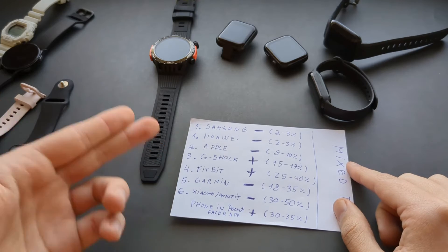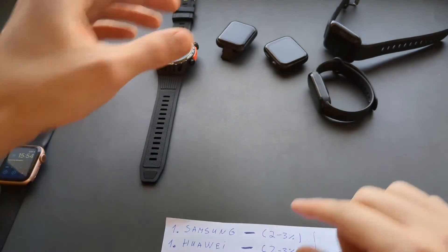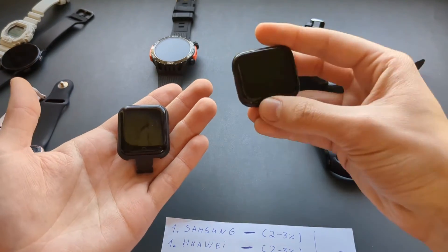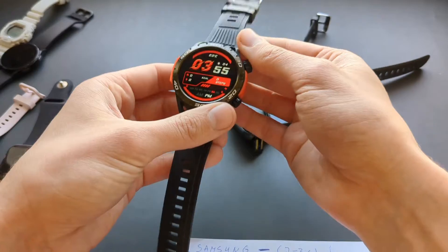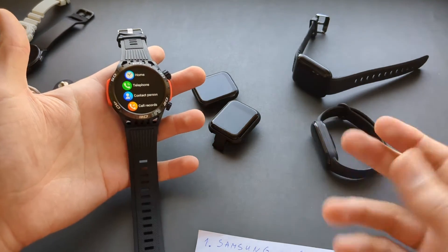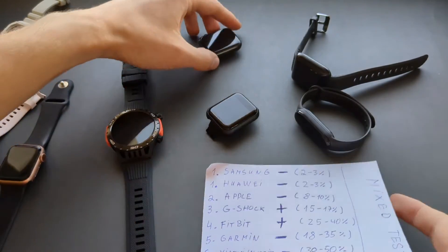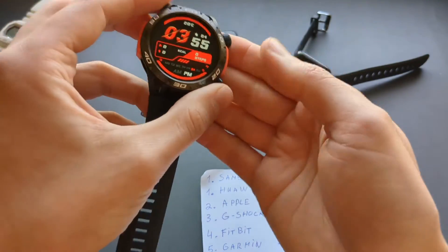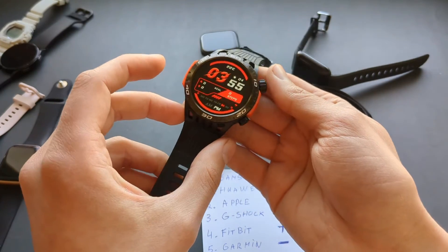Let's go over each individual brand in more detail. First, the cheap Chinese watches you can purchase on AliExpress or eBay for 5 to 10 bucks — for example, fake Apple clones or similar-looking watches. The step counters on these are complete garbage; they overcount by 5 times. All the sensors on cheap watches are pretty much fake — for example, the heart rate sensors are completely fake, just green lights they put in to act as a sensor.